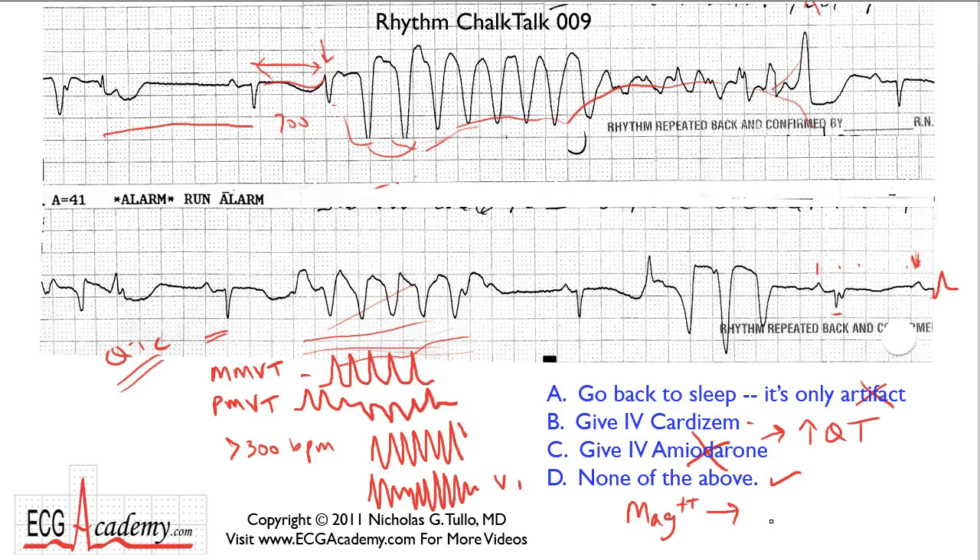That's Chalk Talk number nine. Remember, go to ecgacademy.com to learn everything from basic to advanced ECG reading. Subscribe to my YouTube ECG Doc channel so you'll be informed as soon as I do my next Chalk Talk. Thanks for listening — see you soon.